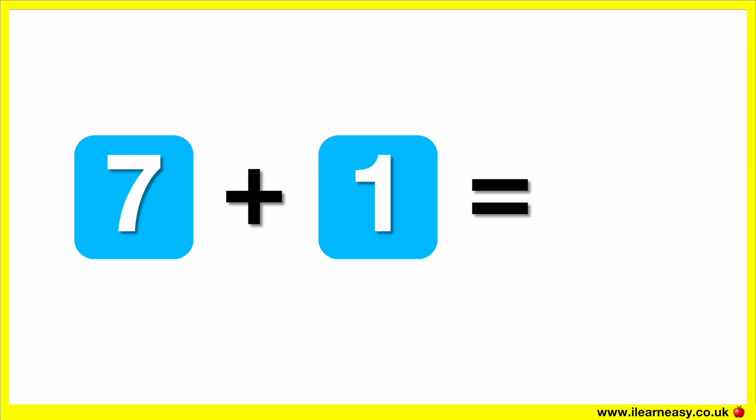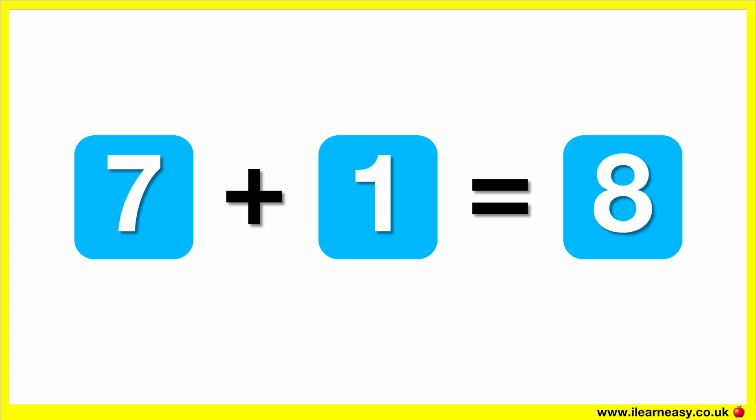What is seven plus one? The correct answer is eight. Seven plus one equals eight.